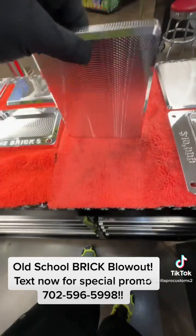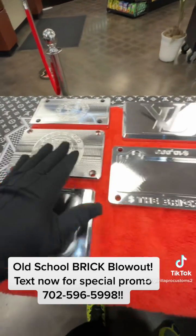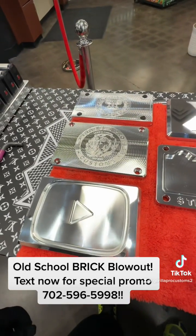Also these are really, really wide — I got two of these. So let me know if you want one of the wide ones, the Las Vegas brick, or the YouTube brick. Let me know which one you want. Text me. See ya.